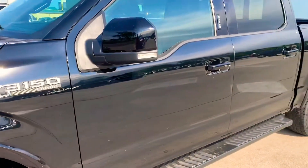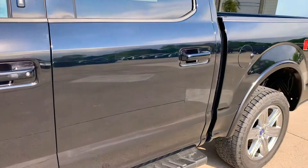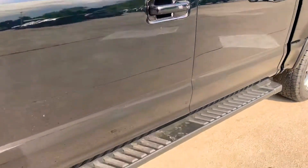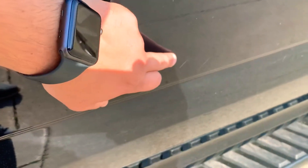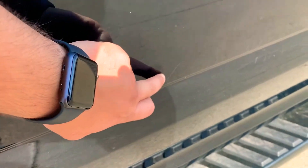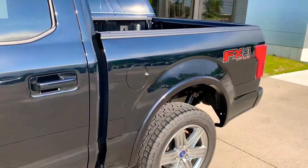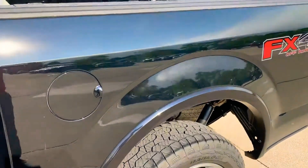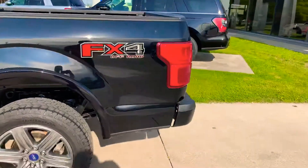Tires look good. Just going to go down the side of the vehicle here and see if I can point out any little imperfections. A couple little scratches right here. There's another light one right here as well. Walk around to the back side here.